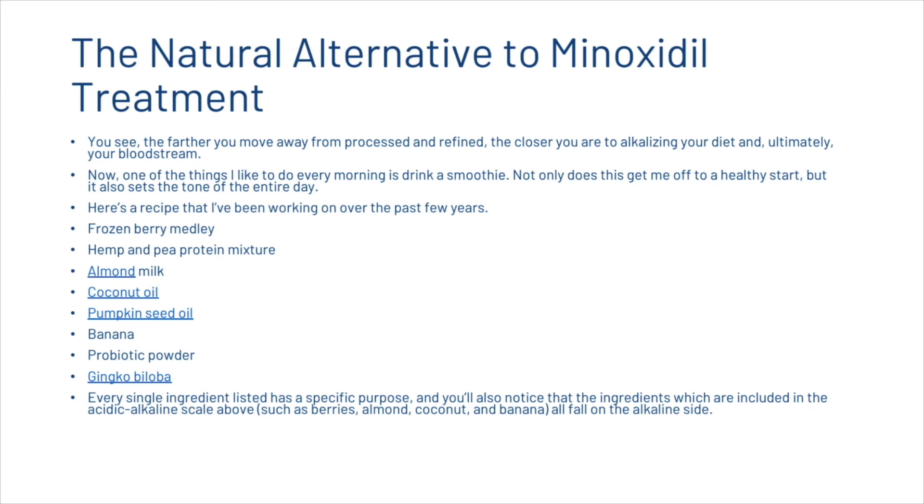The farther you move away from processed and refined foods, the closer you are to alkalizing your diet and ultimately your bloodstream. One recommendation is to drink a smoothie every morning. The recipe includes frozen berry medley, hemp and pea protein mixture, almond milk, coconut oil, pumpkin seed oil, a banana, ginkgo biloba, and probiotic powder. All these ingredients have a specific purpose, and those included in the acid-alkaline scale all fall on the alkaline side.